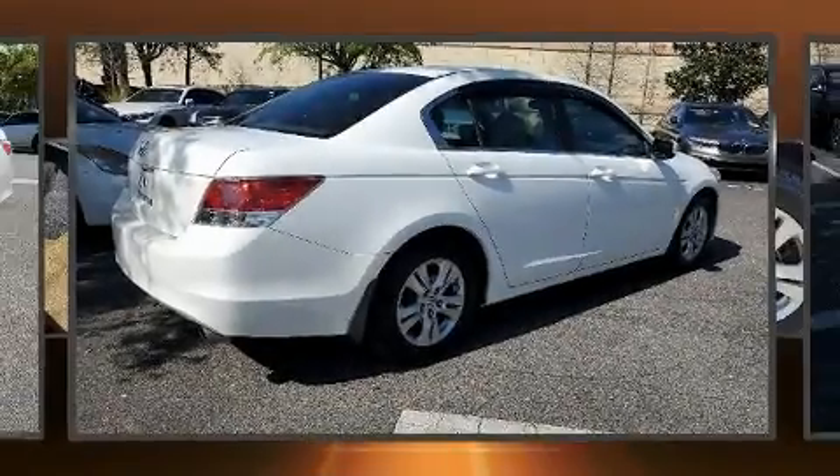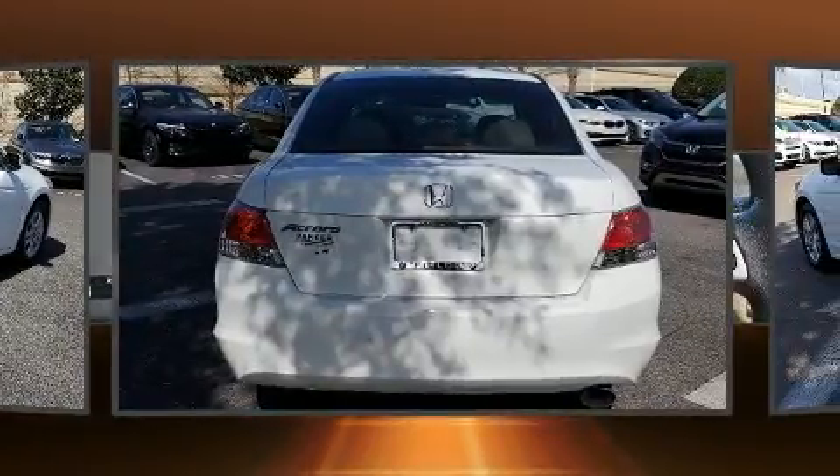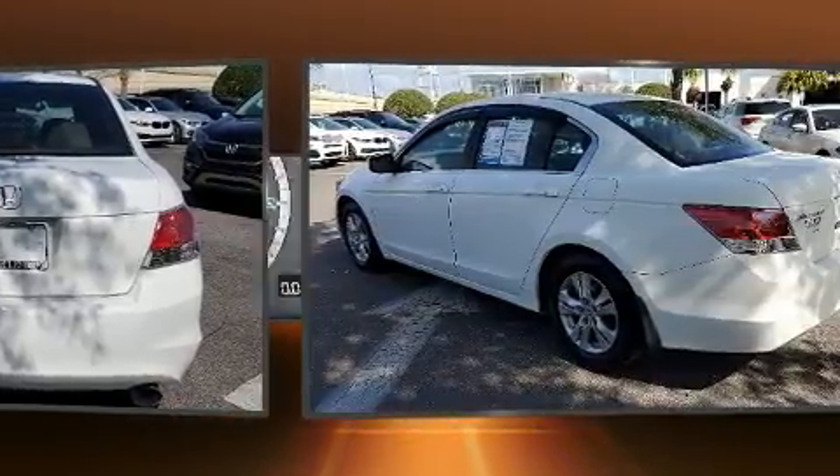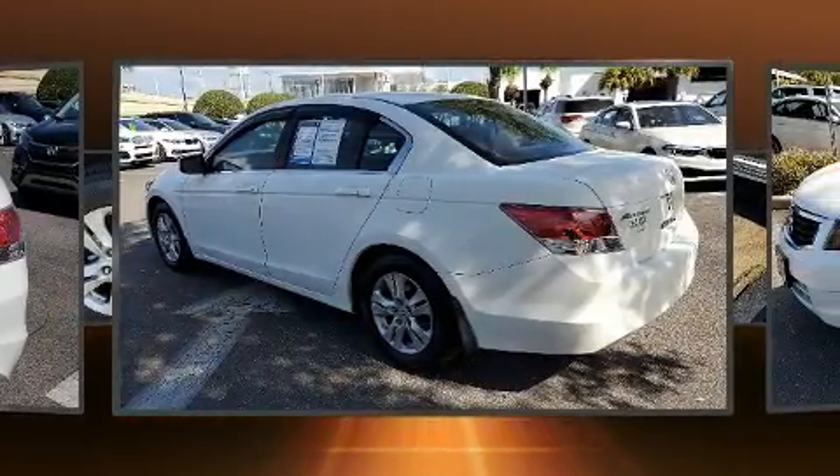Come test drive this 2009 Honda Accord. This four-door, five-passenger sedan provides exceptional value. It features an automatic transmission, front-wheel drive, and a 2.4-liter four-cylinder engine.